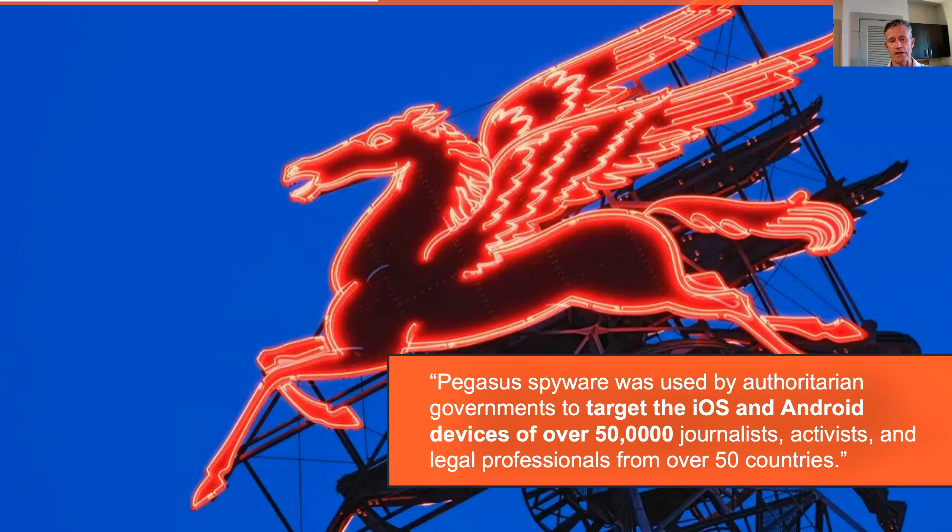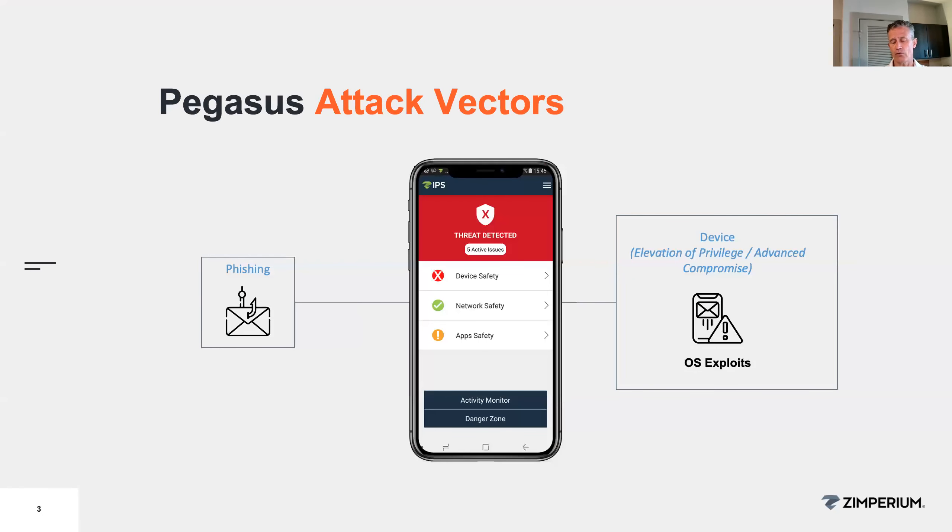Nico, everybody's heard a lot about Pegasus. Can you help us understand what we know — what's the kill chain, how does it actually get onto the device? The most interesting thing about Pegasus is exactly how it gets into the device. The first campaign we know is from 2015, where they were sending an SMS with a spear phishing link and then using a WebKit exploit in order to compromise the device and get into it.